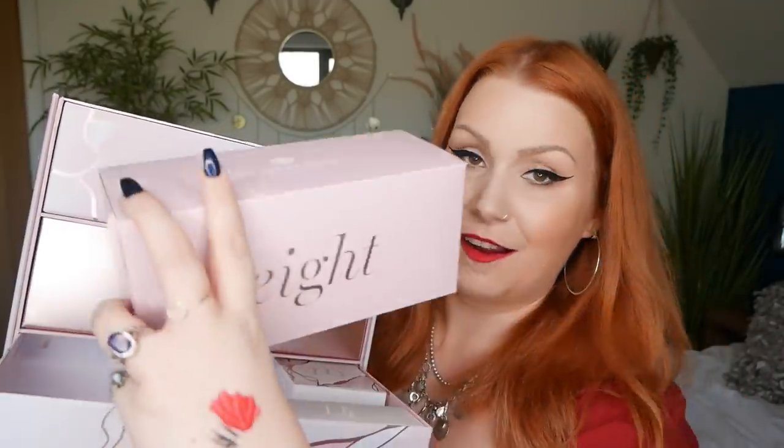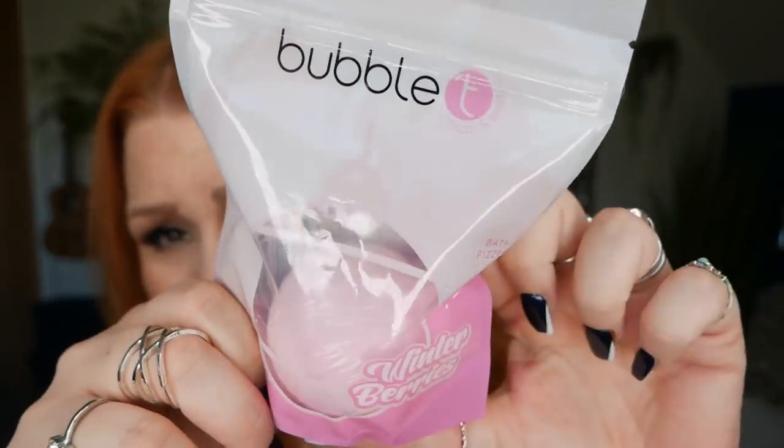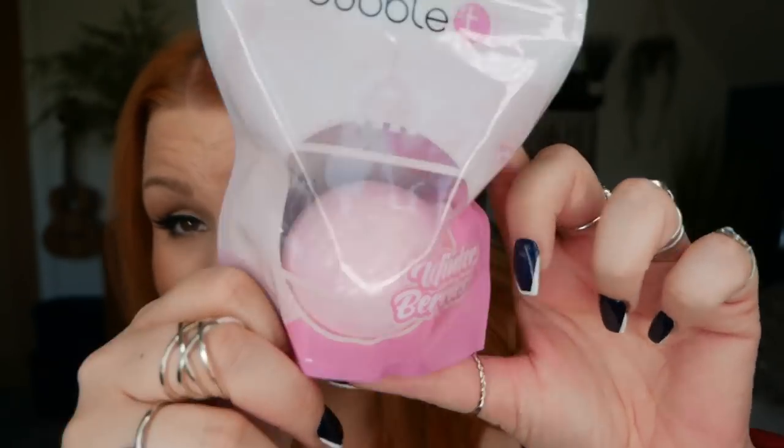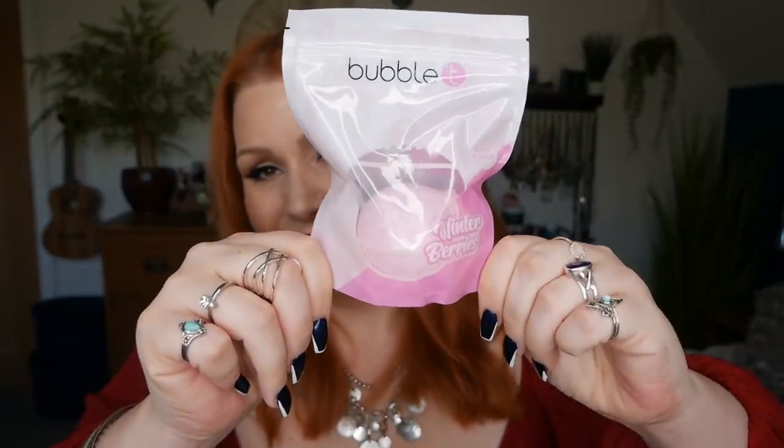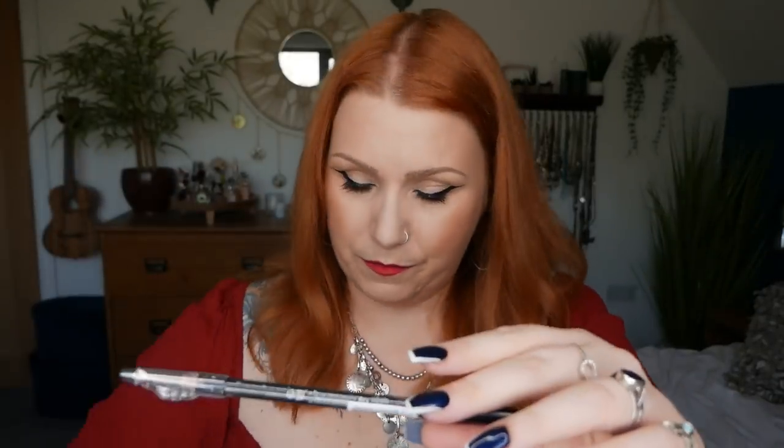Number eight — we've got a bath bomb and this is by Bubble T. This one is Winter Berries, a bath fizzer. I've tried a few from Bubble T before and they're really lovely — they do gorgeous shower gels too, really nice and fresh and fruity. It says: make bath time extra special with this exclusive winter berries bar fizzer — sweet, fruity and packed with berry scents, you'll be relaxing in no time with this festive treat.